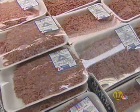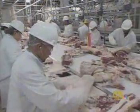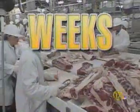Food experts say a pound of ground beef cut by a butcher goes brown in four to five days. But meat treated with carbon monoxide by a meat packer can stay looking fresh for weeks.